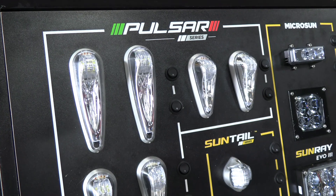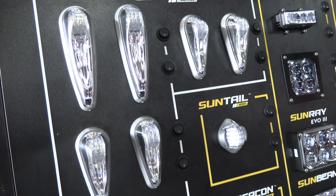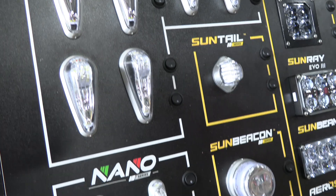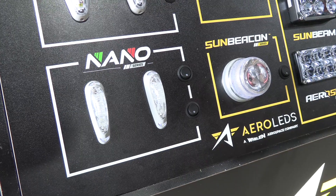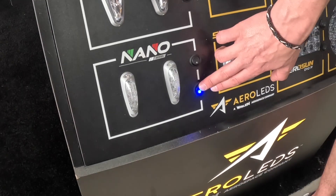Many of our customers are very familiar with the Pulsar series lights — the Pulsar N series or the Orion series on the Whelan side. The Nano is about half the size of those lights that they're typically used to seeing installed on all these aircraft. The anti-collision strobe portion of the light does not quite meet the minimums for TSO requirement.